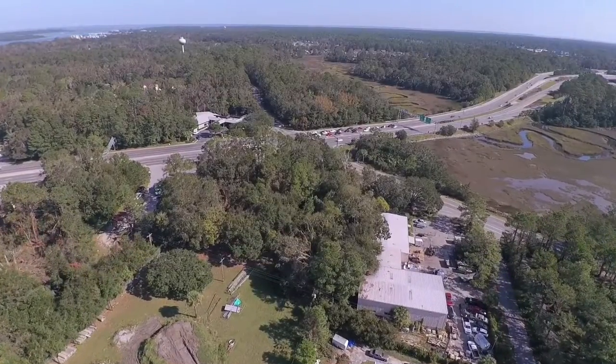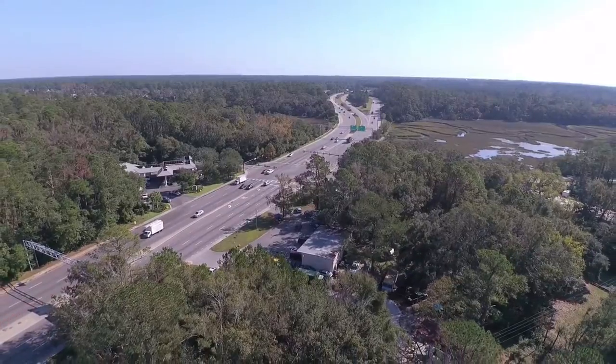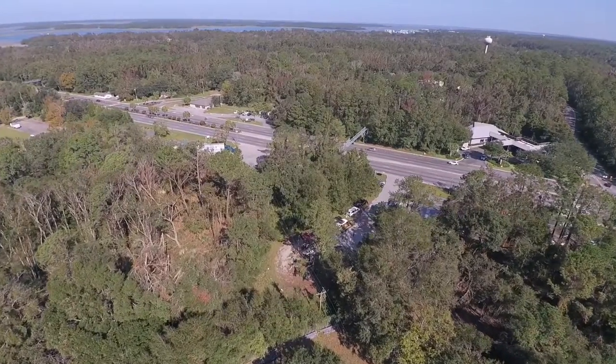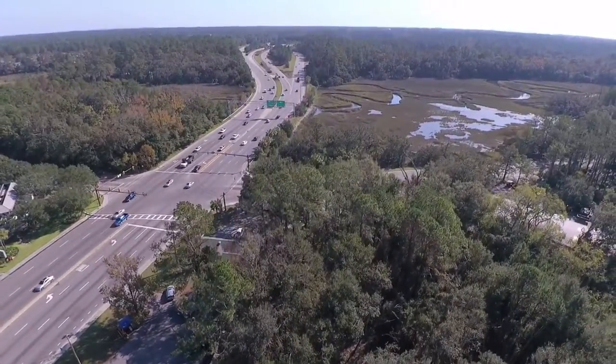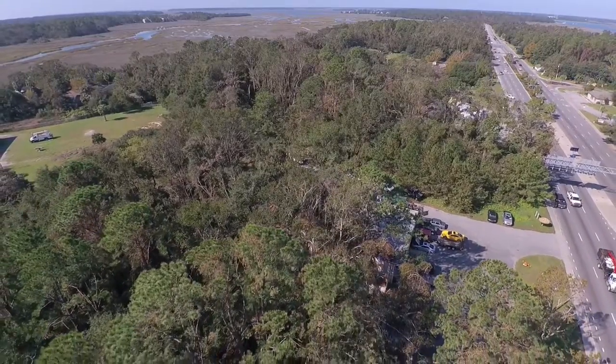High visibility commercial acreage with over 200 feet of 278 highway frontage is now available. Located at the gateway to Hilton Head right before the Spanish Wells Road intersection and the Cross Island Expressway. This nearly three acre tract is zoned commercial mixed use, 10 units per acre.